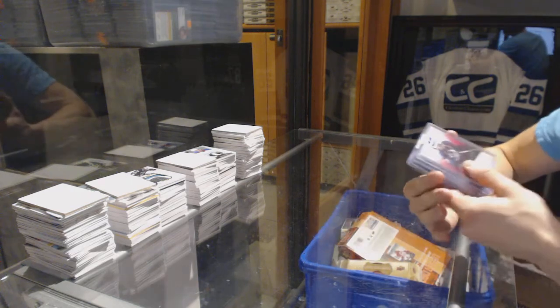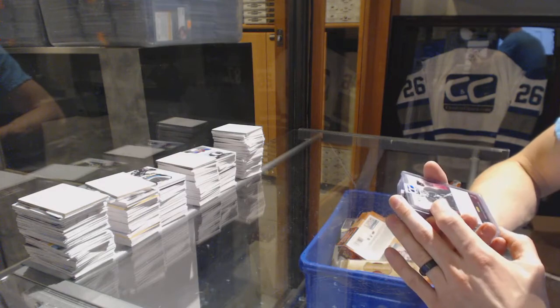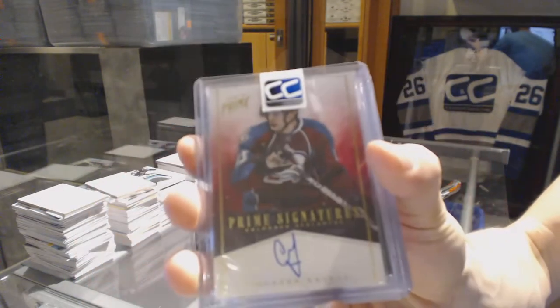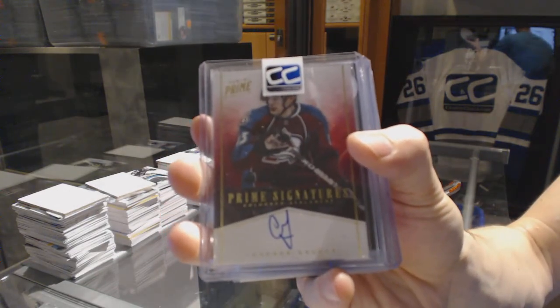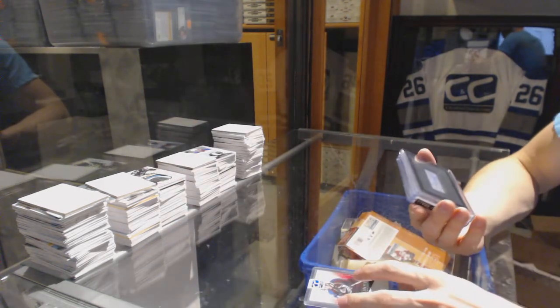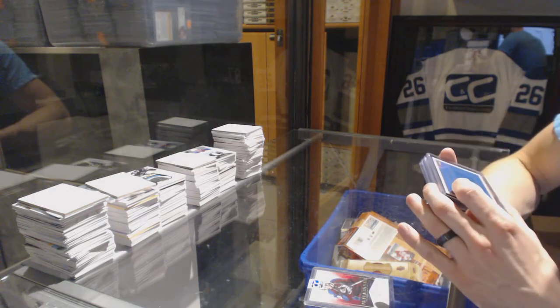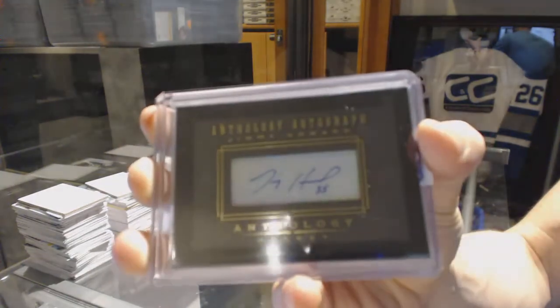We've got an 11-12 Panini Prime Prime Signatures Gold numbered 37 of 50, Cameron Gaunce. We've got a 15-16 Panini Anthology autograph number 61 of 99, Jimmy Howard.